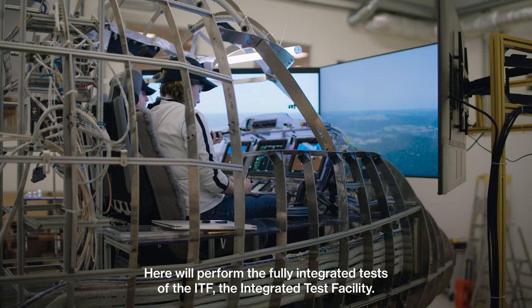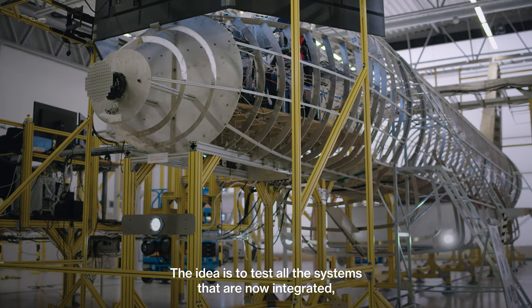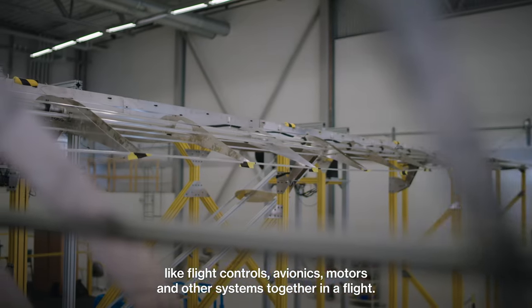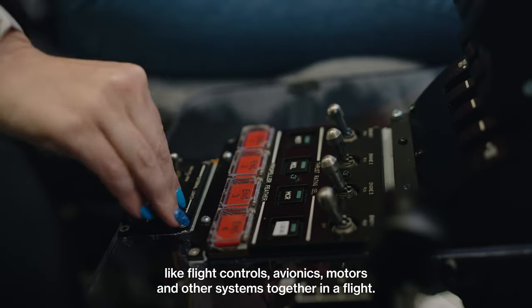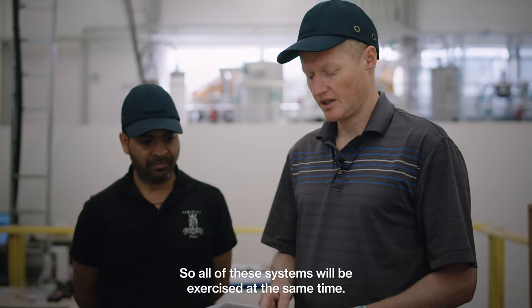Here we will perform the fully integrated test of the ITF, the Integrated Test Facility. The idea is to test all the systems that are now integrated — like flight controls, avionics, motors, and other systems — together in a flight, so all the systems will be exercised at the same time.